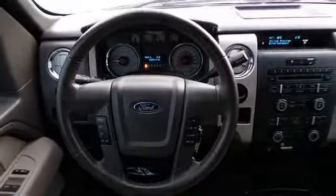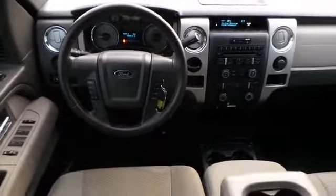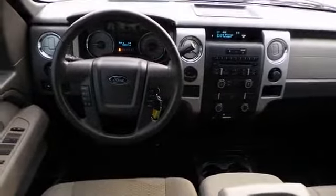Power door locks. Rest easy knowing this vehicle comes with a Carfax Vehicle History Report from Carfax, the most trusted provider of vehicle history information. Great quality at a great price. Call or click to contact us.